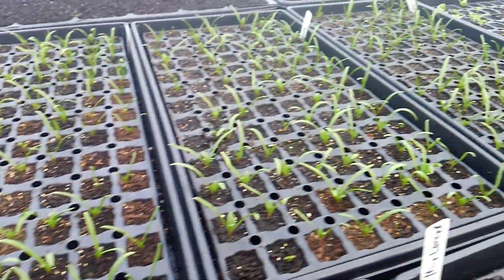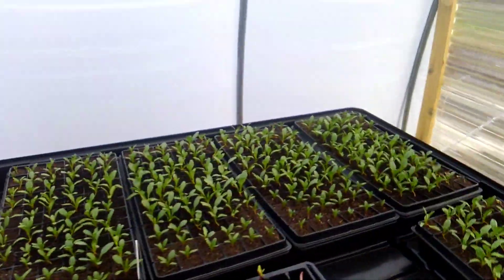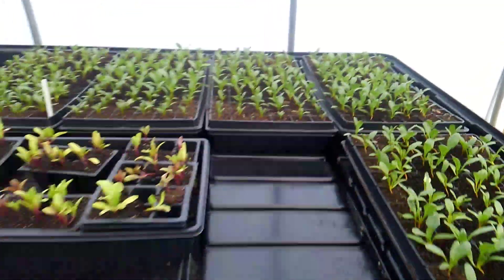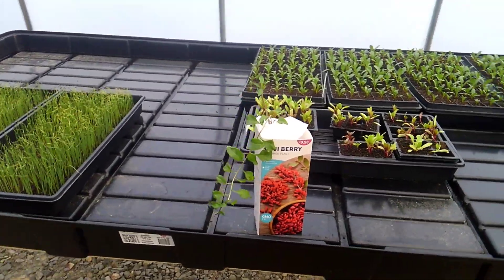Another tray of spinach. Onions. Beets going out in a few days. And a goji berry that'll go down with our cabin and our little food forest down there.